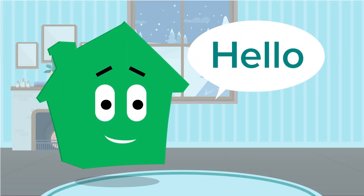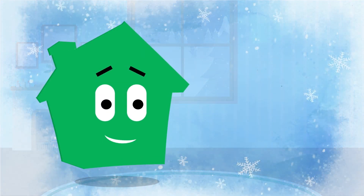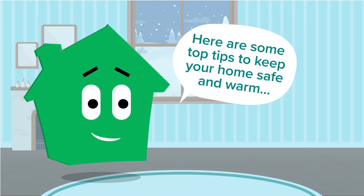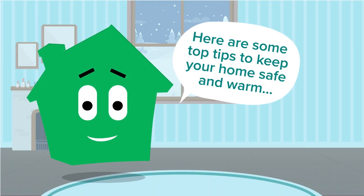Hello, today we're going to talk about how to keep your home safe and warm during the winter months. When temperatures drop, most of us spend a lot of time indoors. It is important to keep your home safe, secure and comfortable during these times. Here are some top tips to keep your home safe and warm.